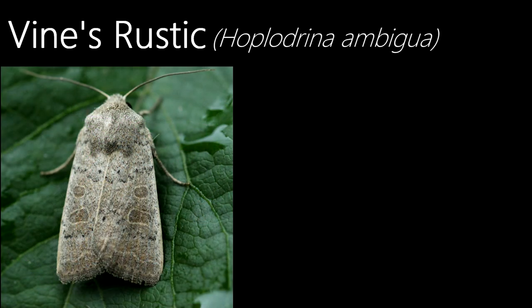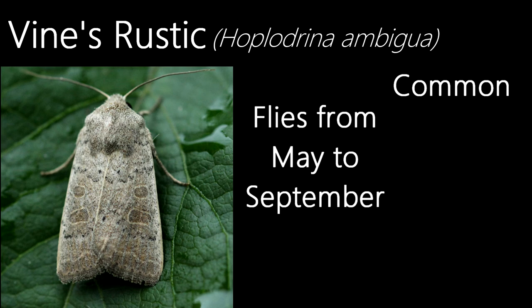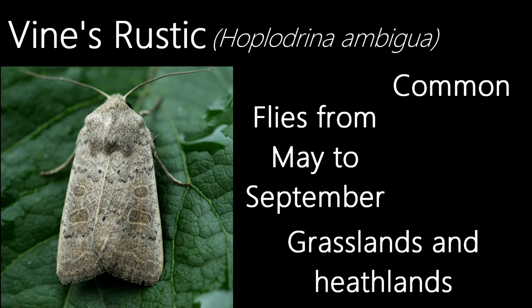This is a vine's rustic. They are a common species and are also thought to be an immigrant species. Flying in two generations, first from May to July and then August to September, they can be found in grasslands and heathlands.